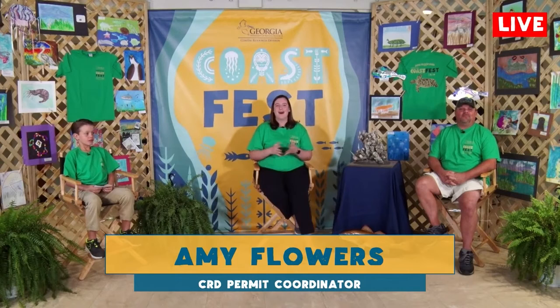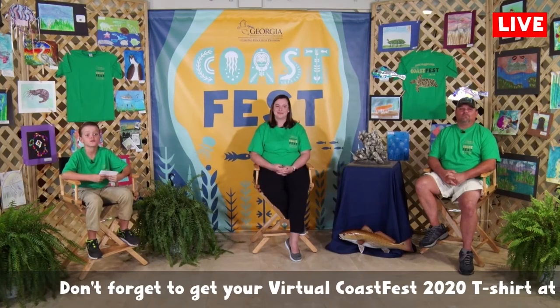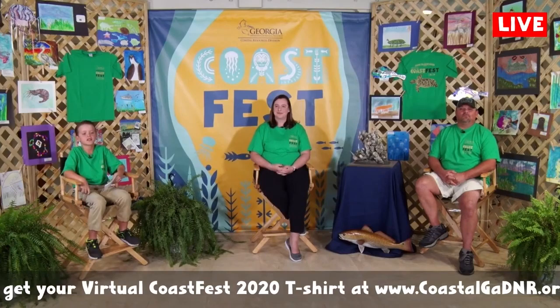Miss Jones's second grade class asks: how do animals survive a hurricane? That's a really great question, and while it's not my specialty, all animals are designed to know when storms are coming. They have their own ways to protect themselves — whether it's shorebirds finding some kind of shelter to make it through, or they can even feel the pressure changes and try to avoid the storm that's coming through. And that's all the time we have for this session on Virtual Coast Fest. We hope you've enjoyed learning about the Coastal Resources Division mission. Tune in next time.